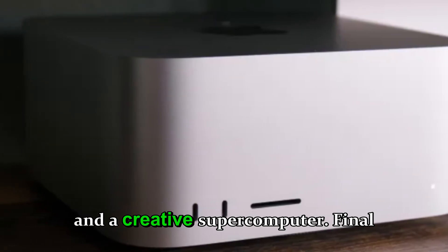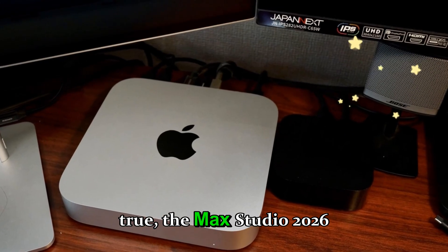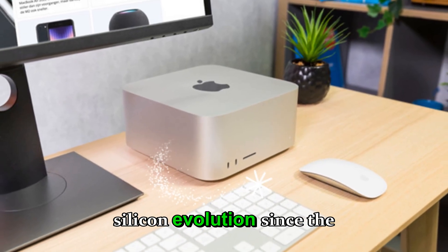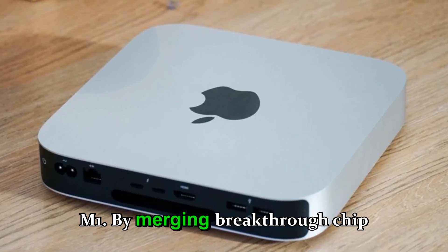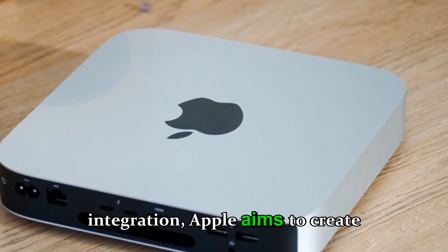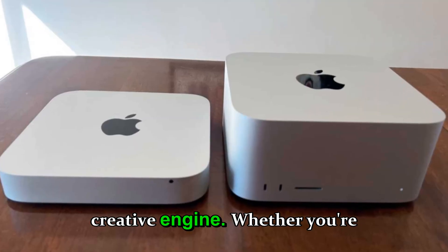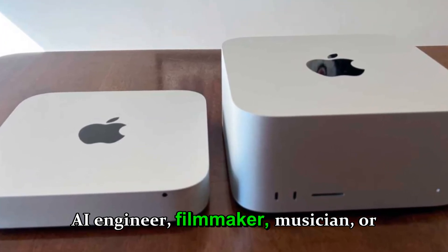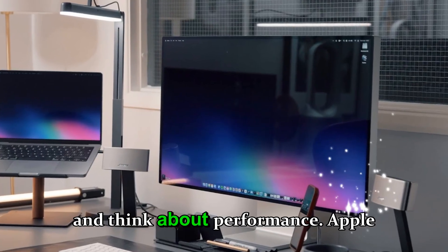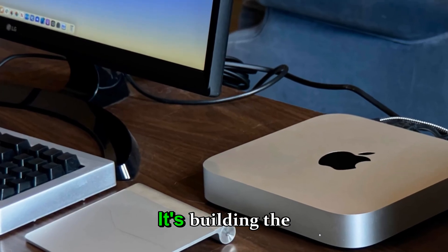Final thoughts — the future of pro computing: if leaks hold true, the Mac Studio 2026 could be the most significant step in Apple's silicon evolution since the original M1. By merging breakthrough chip design, advanced AI capabilities, and optimized macOS integration, Apple aims to create not just a workstation but a revolutionary creative engine. Whether you're an AI engineer, filmmaker, musician, or designer, this machine could change how you work, create, and think about performance. Apple isn't just building another Mac — it's building the future of professional computing.